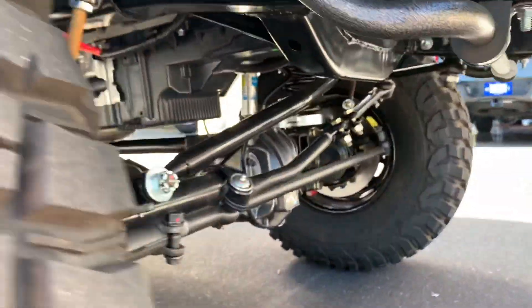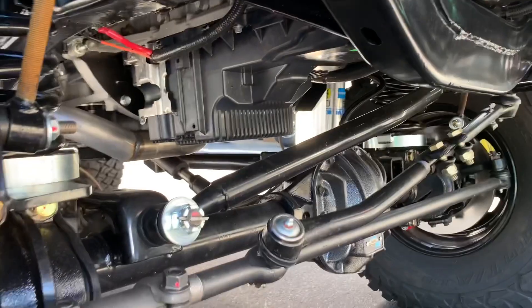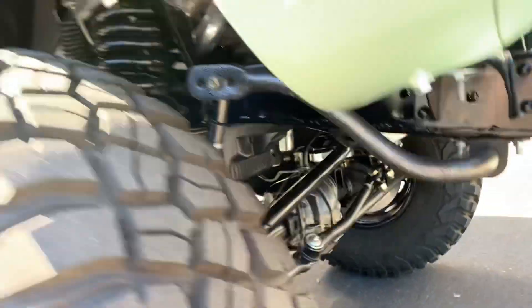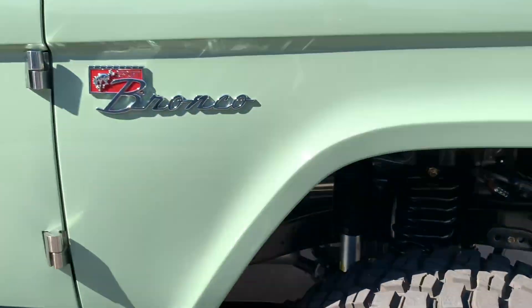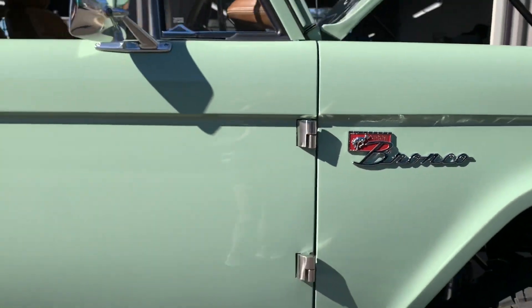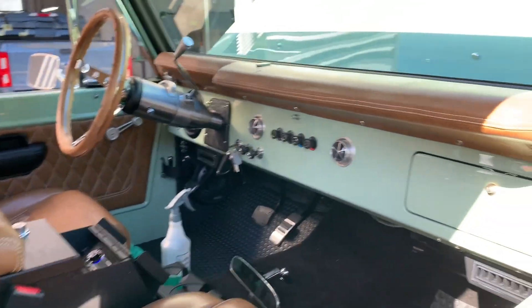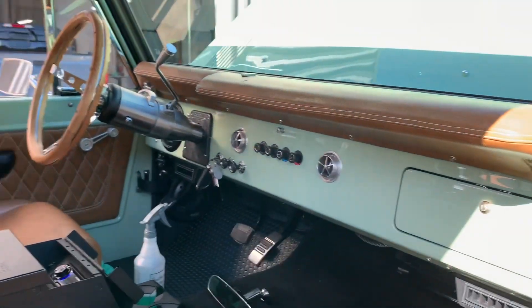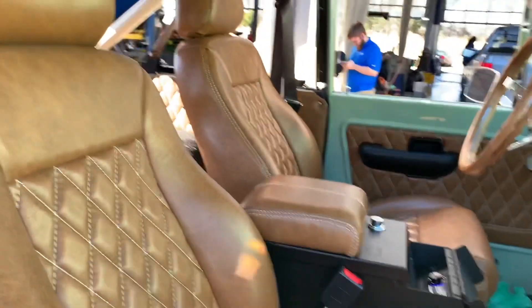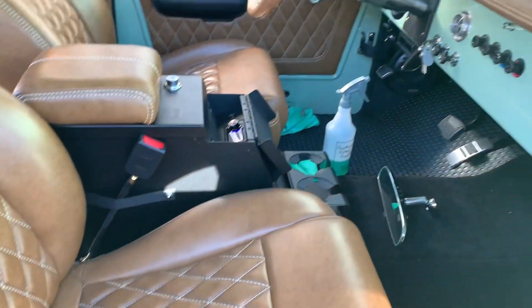It's got a 10-speed automatic transmission — the same transmission coming in your modern F-150 or modern Mustang. So it's got modern performance but that absolutely classic look. It's got a lift height of about three and a half inches. You see your custom Ford badging there, that nice factory chrome, and that custom interior — they do just a great job over there.